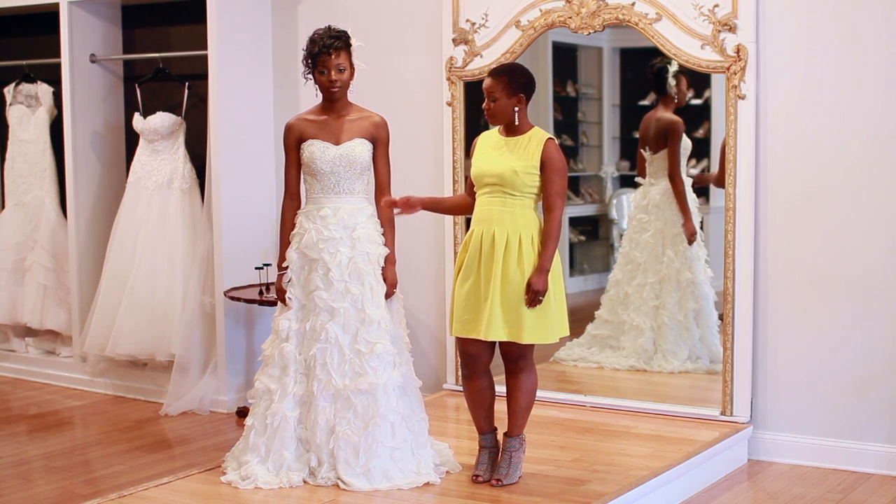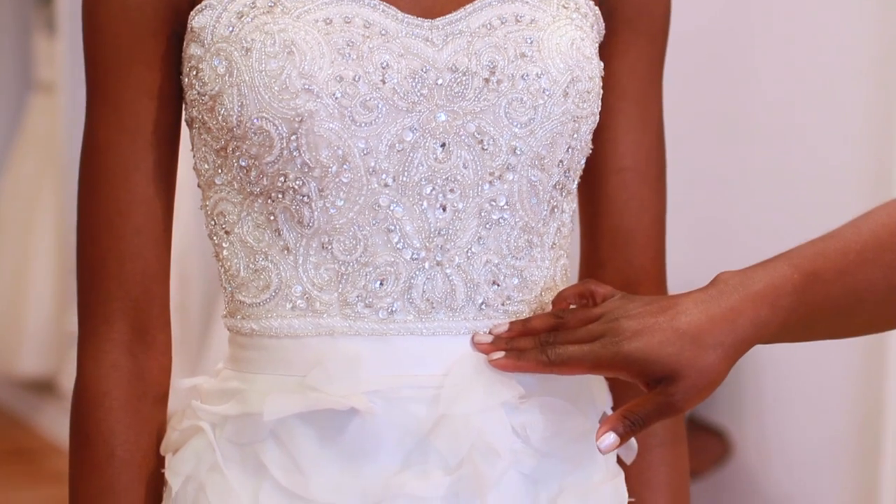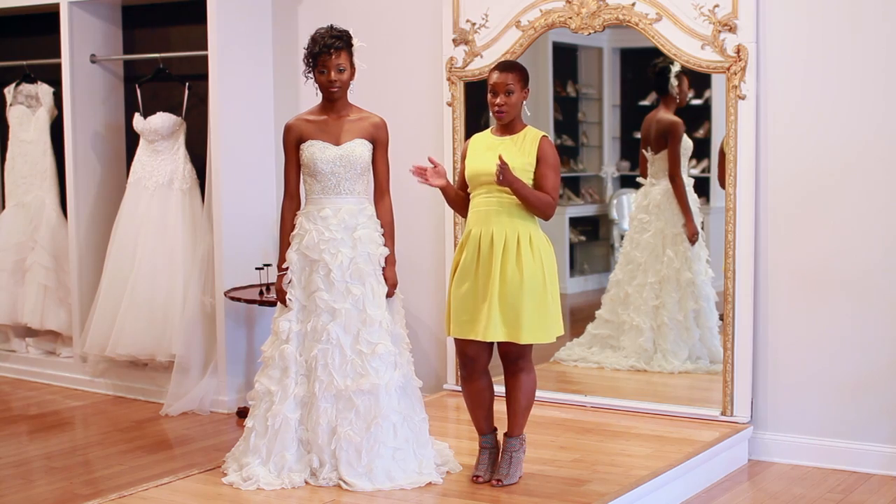A-line dresses are probably the most flattering dress for any figure type, and the reason is it begins at your natural waistline — and we all know your natural waistline is the smallest part of your torso.